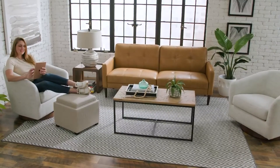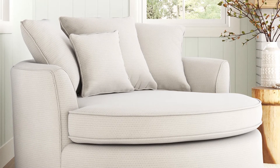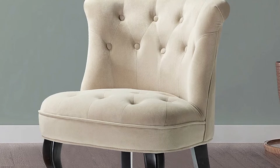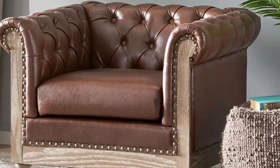The Chesterfield is a style of accent chair recognized for its elegant appearance and exceptional comfort. It is also available as a sofa, featuring a combination of leather fabrics, rolled arms, and nail head trim, bringing a timeless appearance to your home atmosphere.